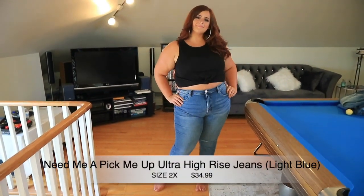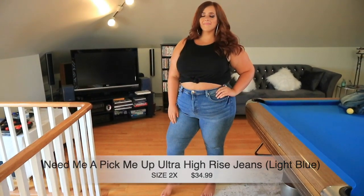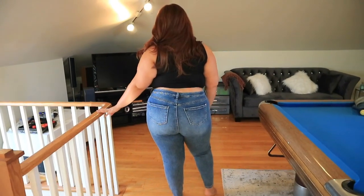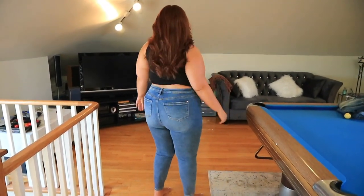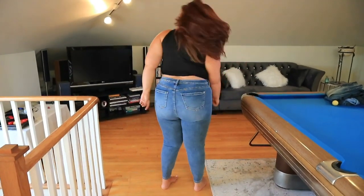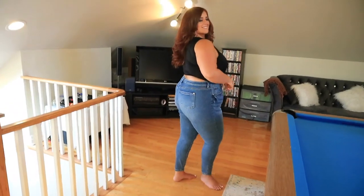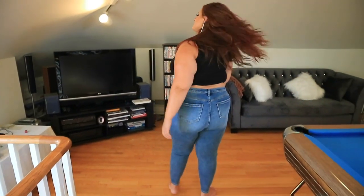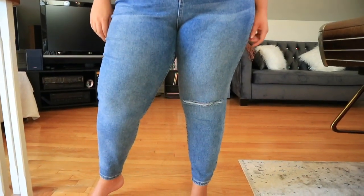These are called the Need Me A Pick Me Up Ultra High Rise Jeans in light blue, 2x, $34.99 — one of my favorites. I love the feathering detail. The butt looks really good on these because there's lighter denim at the cheeks and darker denim above it, giving your butt the illusion of roundness — so nice! If you look closer, it has a grainy denim texture. There is a slit on only the left knee; I wish there were slits on both knees, but still really cute and so comfortable and stretchy.